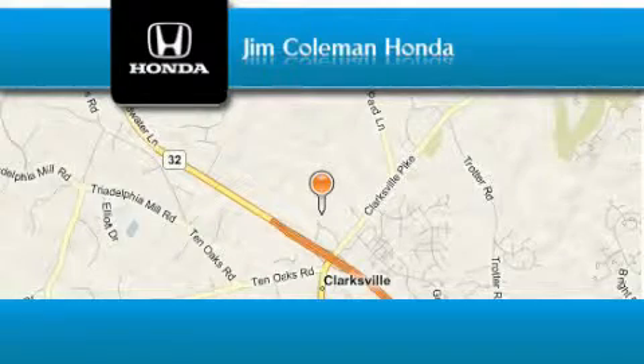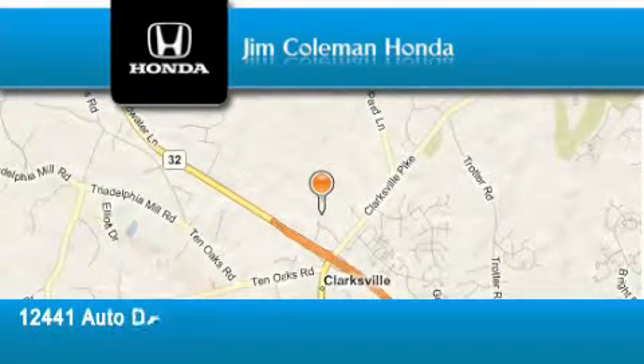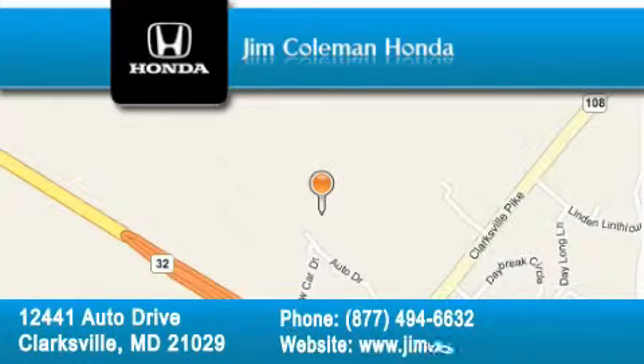Jim Coleman Honda is located at 12441 Auto Drive in Clarksville. Our goal is to exceed all of your expectations to ensure that you'll return for future visits.